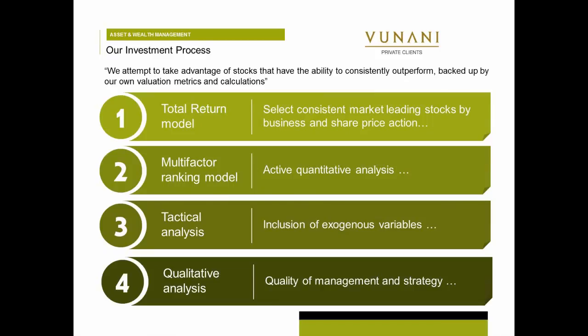So the first step we always do is we look at total return. We have a model for selecting consistent performing shares. We then have a multi-factor ranking model — and multi-factor is just a very clever term for saying we look at a couple of things. There are a couple of ratios we look at in terms of the balance sheet and the income statement before we invest in a share.